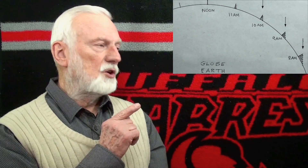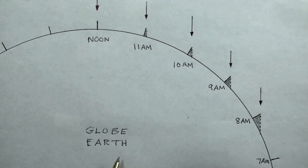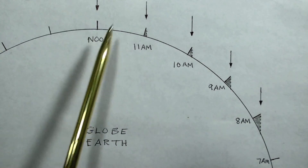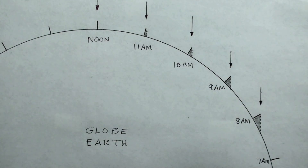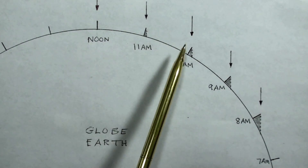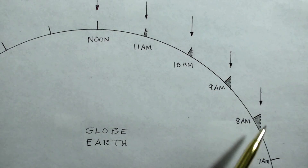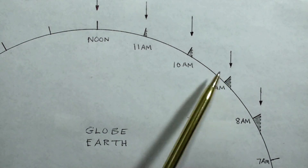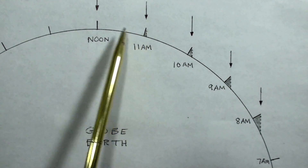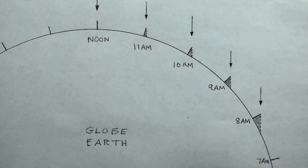Now let's take a closer look at a globe Earth diagram and we'll see that the shadows of a stake increase geometrically towards the evening or morning hours. On our planet, which is a globe, the sun's rays come in parallel because the sun is 93 million miles away from Earth. The shadow on a stake every hour increases towards either sunrise or sunset, but it increases geometrically. The shadow at 8 AM is much longer than at 9 AM, and the difference is much greater than the shadow difference between noon and 11 AM. The shadows on a stake at hourly intervals prove a global Earth and debunk a flat Earth.